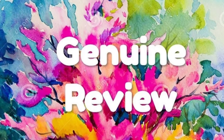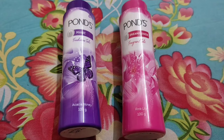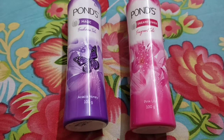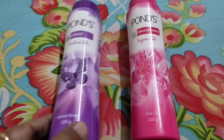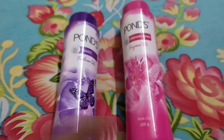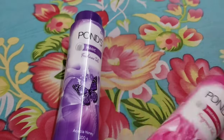Hello everybody, welcome back to General Interview. Today the video is coming on Ponds talc. The heat is coming, and the most sales are Ponds powder sales.